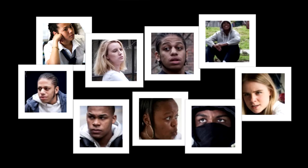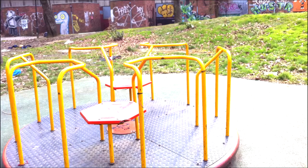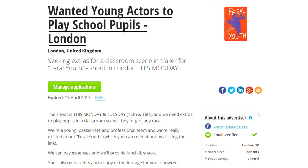Once the cast was sorted I needed to work out where to shoot the thing and who would shoot it. Together we scouted a few locations and eventually found a derelict council estate to break into. Then my director started talking about classrooms full of students in school uniform, so I rushed back onto Star Now and got myself 30 extras.